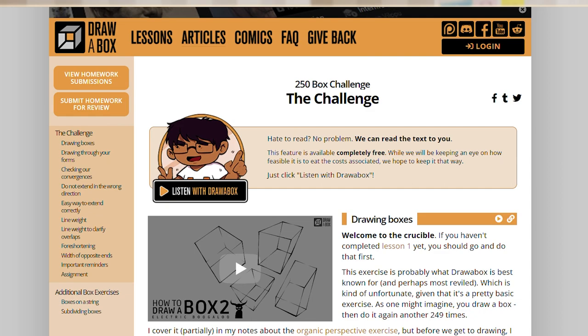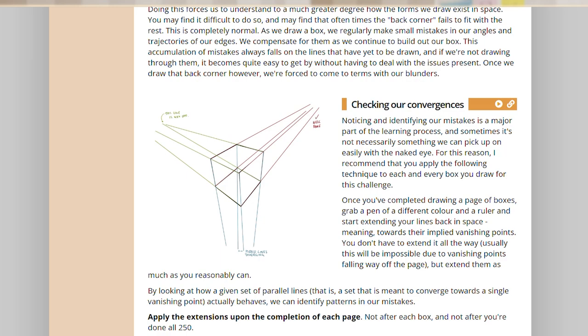The most famous part of Drawabox is the 250 box challenge. You may have heard of it. It's pretty self-explanatory — you just have to draw 250 boxes and then check if the perspective is right in each one. It may not look like it, but it's a lot. The way I did it was by setting a goal of 10 boxes per day, maybe 20 if I was motivated, and I recommend you do something similar. If you try to do them all at once, you might get burned out. It's better if it's slow and gradual.